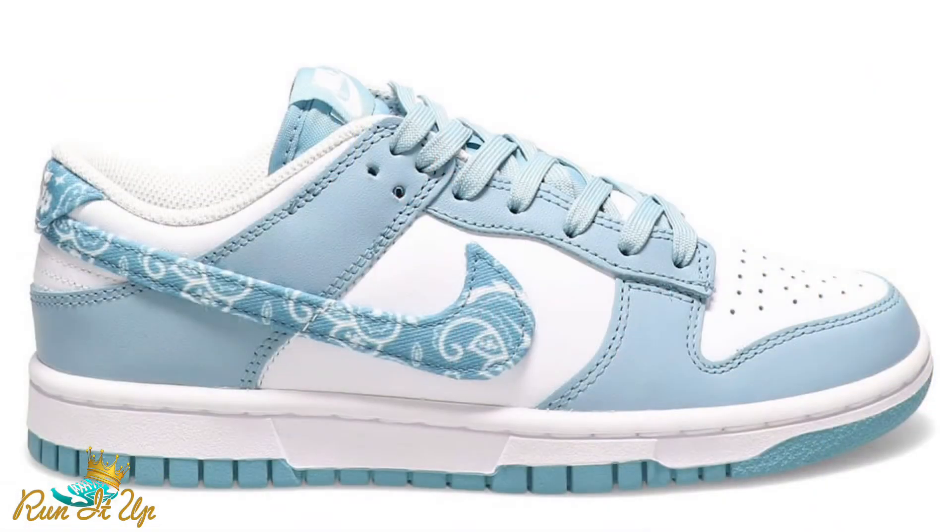Also on the 18th, we have the women's exclusive Nike Dunk Low in the Blue Paisley colorway dropping. These are pretty clean — I think they're a dope women's shoe and I definitely expect a lot of women to be going after these. That whole paisley collection is pretty clean. I definitely expect those to have a little bit more resell than Dunks have been seeing lately, so if you want a pair, I recommend you be on the ball for that.